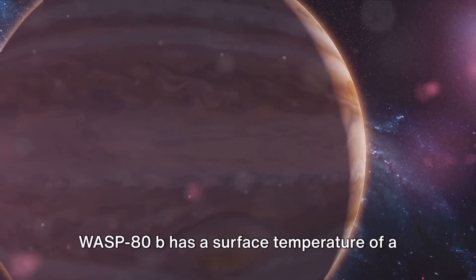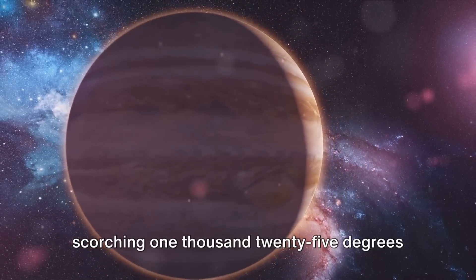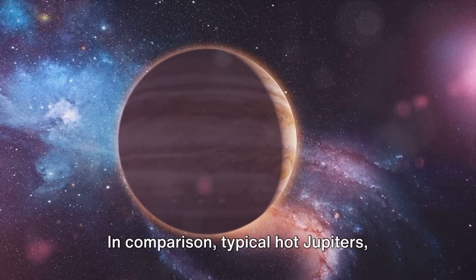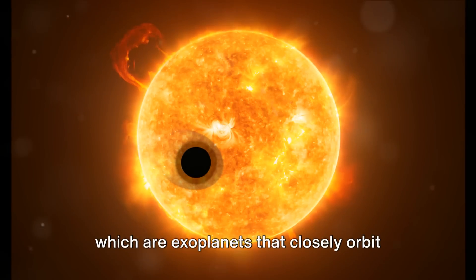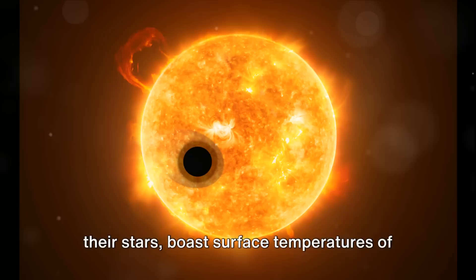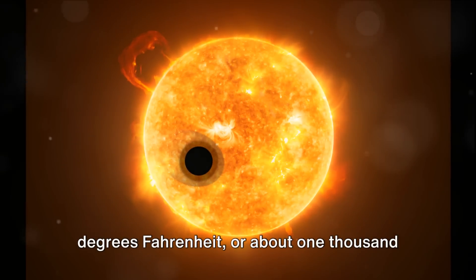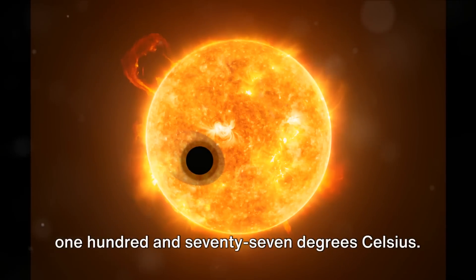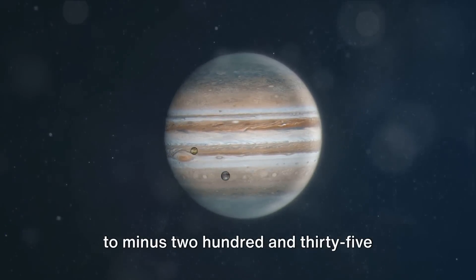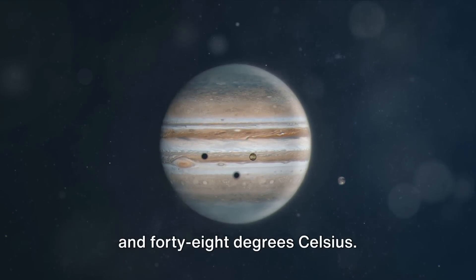To put things into perspective: WASP-80b has a surface temperature of 1025 degrees Fahrenheit, or around 552 degrees Celsius. Typical hot Jupiters, which closely orbit their stars, boast surface temperatures of around 2150 degrees Fahrenheit, or about 1177 degrees Celsius. Our own Jupiter, on the other hand, is a veritable icebox with temperatures dipping to minus 235 degrees Fahrenheit, or minus 148 degrees Celsius.